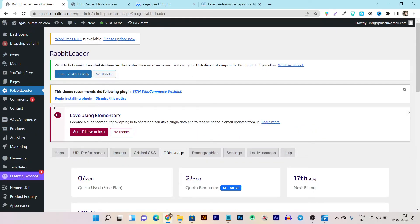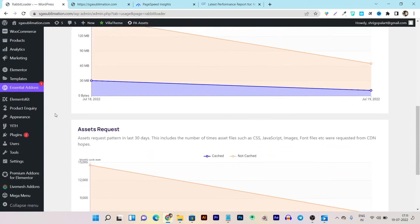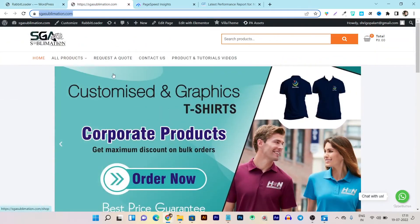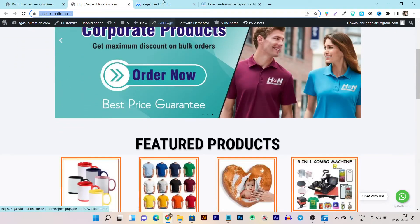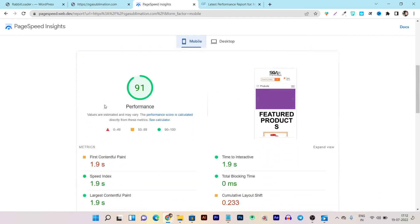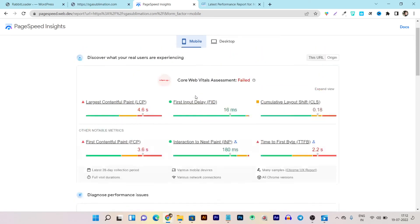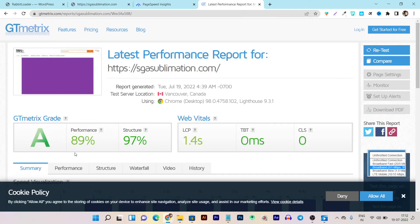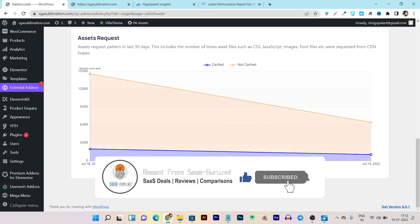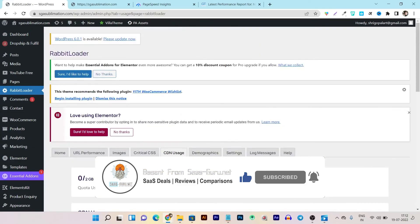That's all about Rabbit Loader. If you want to know more or want to buy its pricing plan, the link will be given in the description. That's all for today's video - I showed you how to use Rabbit Loader to speed up your website performance and page speed so you can improve your Google rankings and get more visitors and traffic. I also showed you how to use this plugin to improve website performance with a live before-and-after comparison. If you really enjoyed this video then hit the like button, subscribe to our channel for more upcoming videos and comparisons. Bye bye, take care and I will see you in the next one.